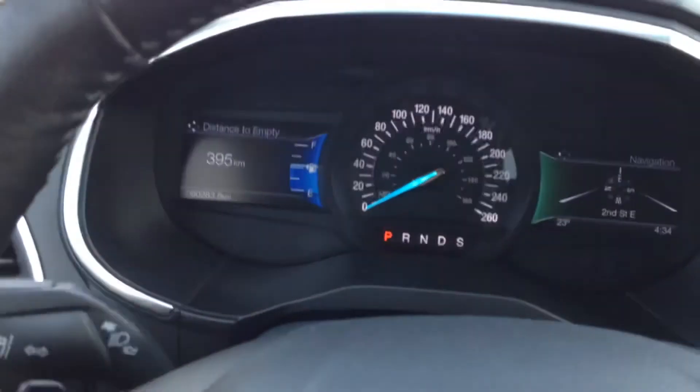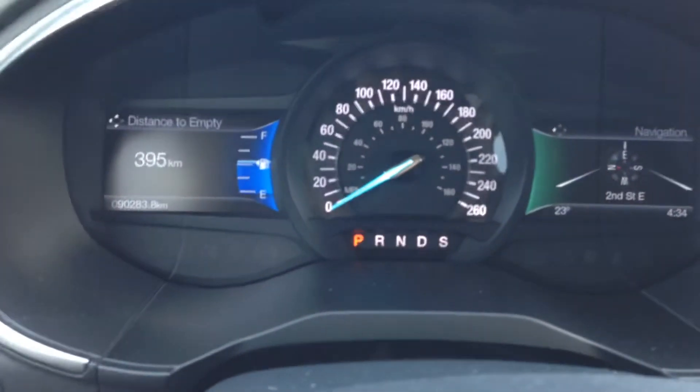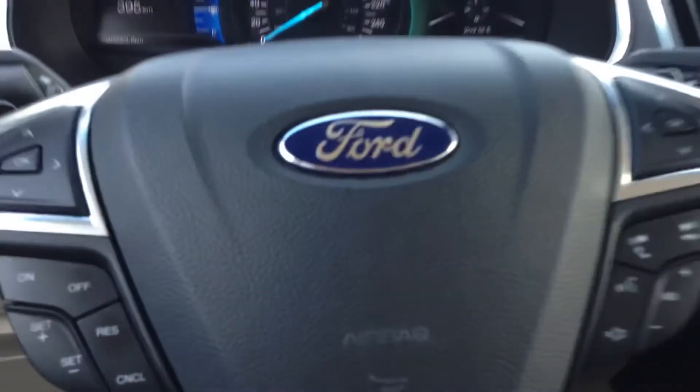Not to mention this vehicle only has 90,000 kilometers. So come check it out at Country Ford in Wilkie.